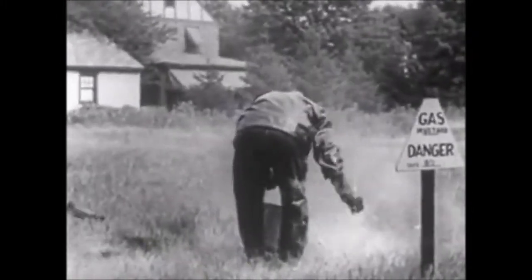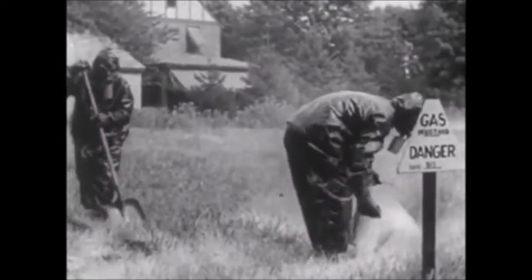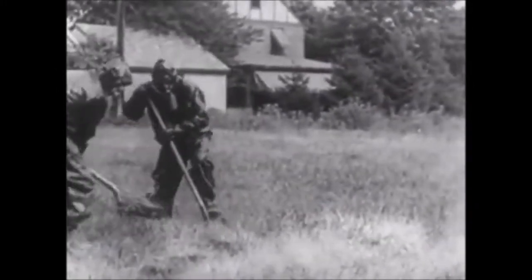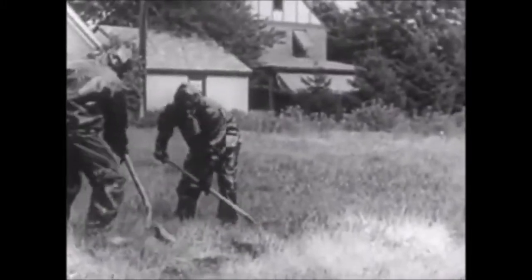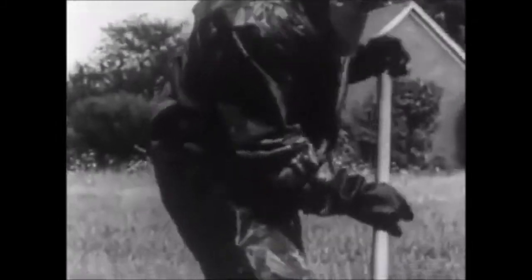Out in the fields where liquid gas has been dropped, dry chemicals that neutralize the liquid gas are mixed with the earth. This reminds us to stay off the grass after a gas attack. Persistent liquid gas and the fumes that it gives off may be lurking unseen, covered by grass or shrubbery, for days or even weeks after it has dropped there.